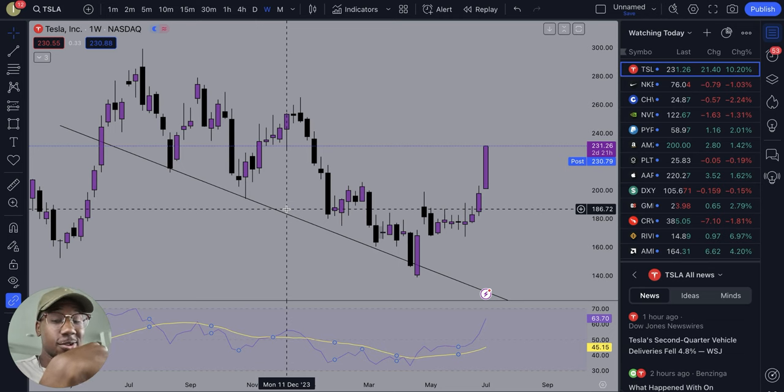Hey, what's good, family? There's been a lot of hype on Tesla lately, and in this video I just wanted to come in here and show you the possibility, show you some of what I see when it comes to Tesla.